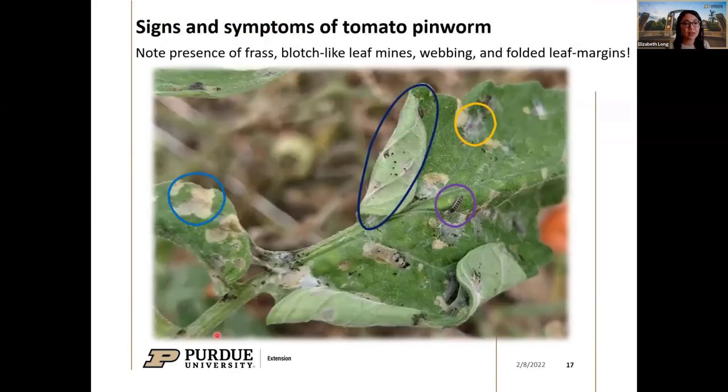Signs and symptoms of tomato pinworm damage include: the presence of frass (insect solid waste), which looks like small dirt specks along tomato leaves; blotch-like leaf mines that are different from the typical jagged straight-line mines; webbing; folded leaf margins; and you can sometimes see a small caterpillar within. If you see all of these things on one leaf, that is pretty diagnostic for tomato pinworm — other caterpillars on tomatoes won't show all these different signs at the same time.